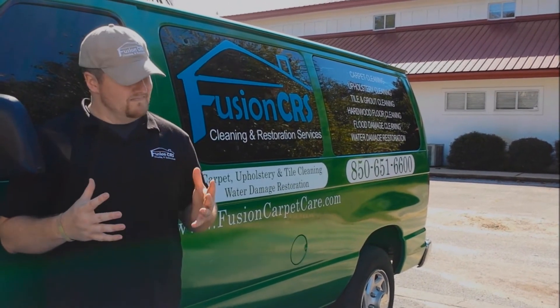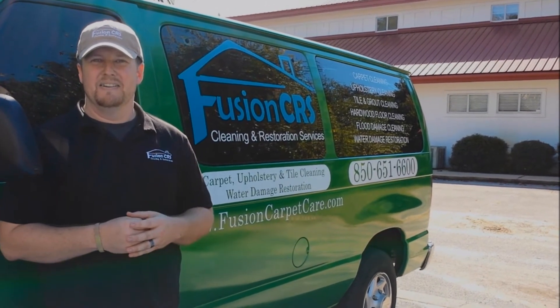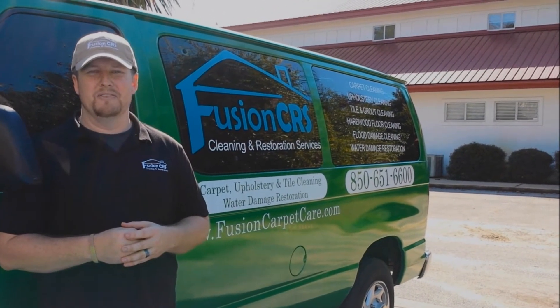So if you have something that's needing a little bit of attention in the smell department, just let us know. Let us come take a look at it and see what we can do for you.